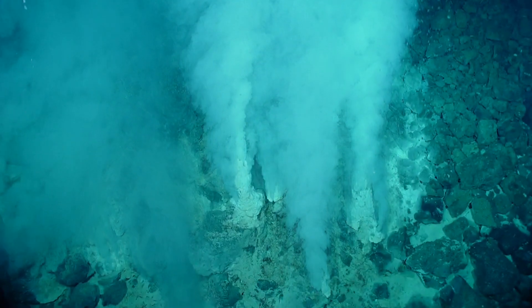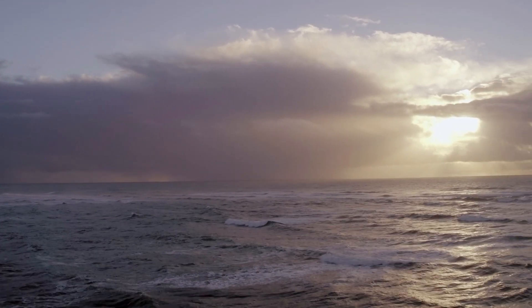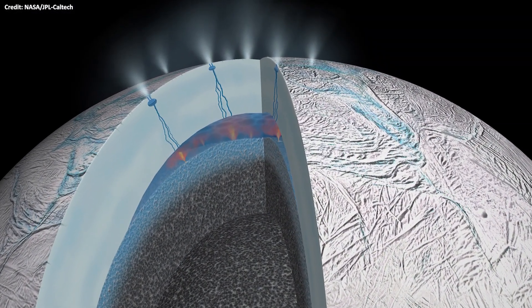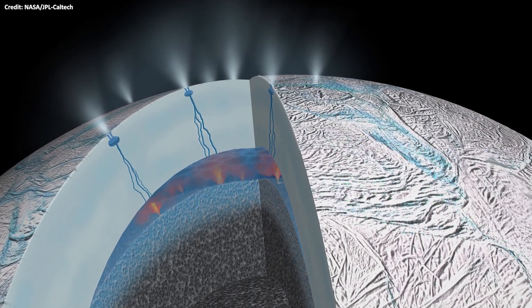Hydrothermal vents on the ocean floor provide the energy that fuels the reactions. Scientists believe Enceladus's hydrothermal vents may operate in the same way, supplying energy that leads to the production of amino acids.